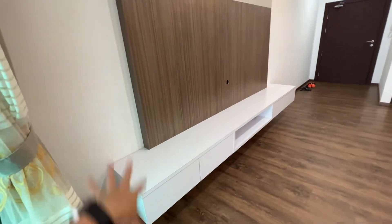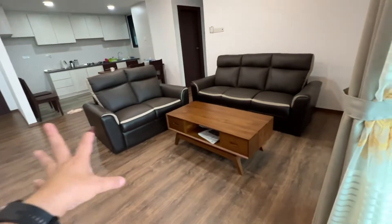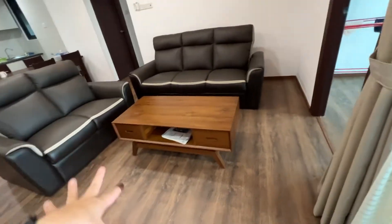The TV cabinet is ready. The landlord can provide a TV if required. The sofa is here, coffee table as well.